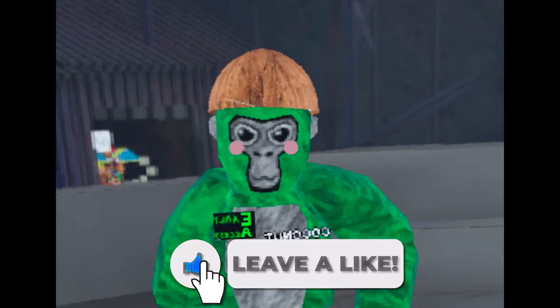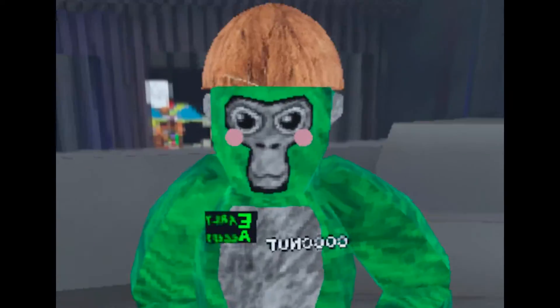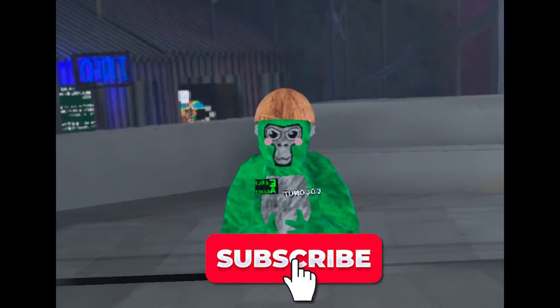Please make sure to leave a like and subscribe if you want to, because that helps my videos get more popular and help more people like you enjoy my videos.